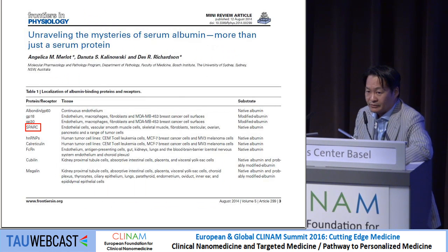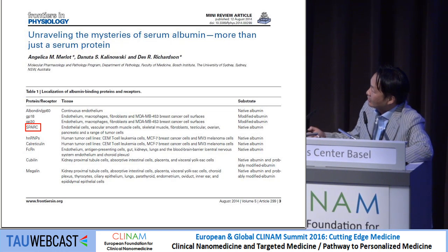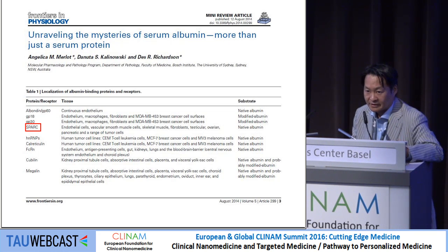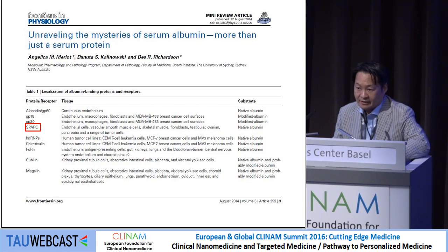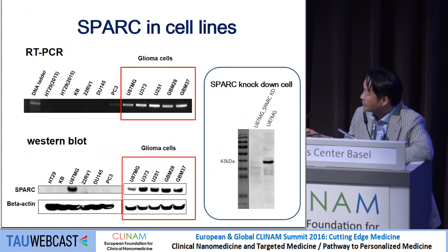We also want to use naked albumin, because albumin alone relies on the EPR effect. But there are many other theories that albumin is not just EPR effect — there is some specific targeting, such as through Abraxane, which already suggests GP60 for tumor targeting. We are also interested in SPARC: Secreted Protein Acidic and Rich in Cysteine, which is mainly secreted in glioma cells. We tested many different cell lines to identify which cells secrete SPARC.